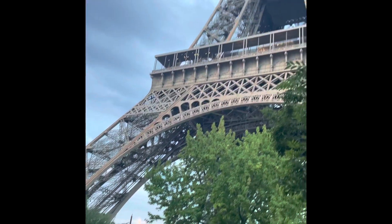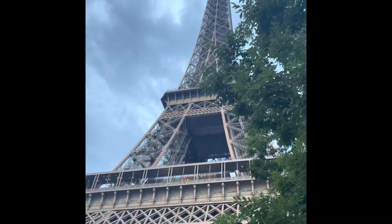We just went through security, had to show our COVID certificate and open our bags, of course, and now we are going into the Eiffel Tower complex.